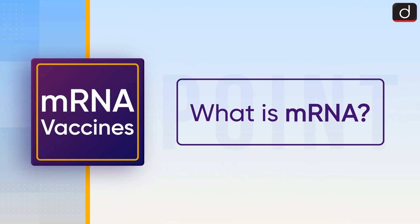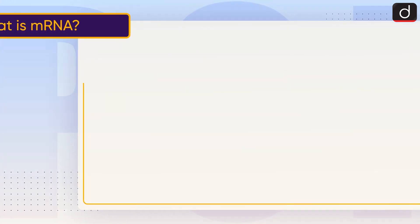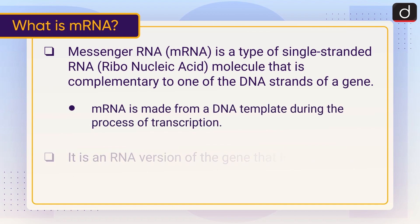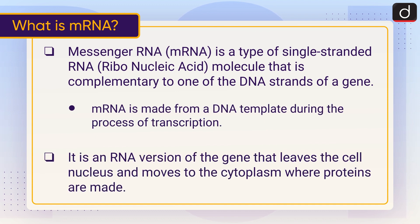Now let's discuss what mRNA is. Messenger RNA, or mRNA, is a type of single-stranded RNA — a ribonucleic acid molecule — that is complementary to one of the DNA strands of a gene. mRNA is made from a DNA template during the process of transcription. It is an RNA version of the gene that leaves the cell nucleus and moves to the cytoplasm, where proteins are made.